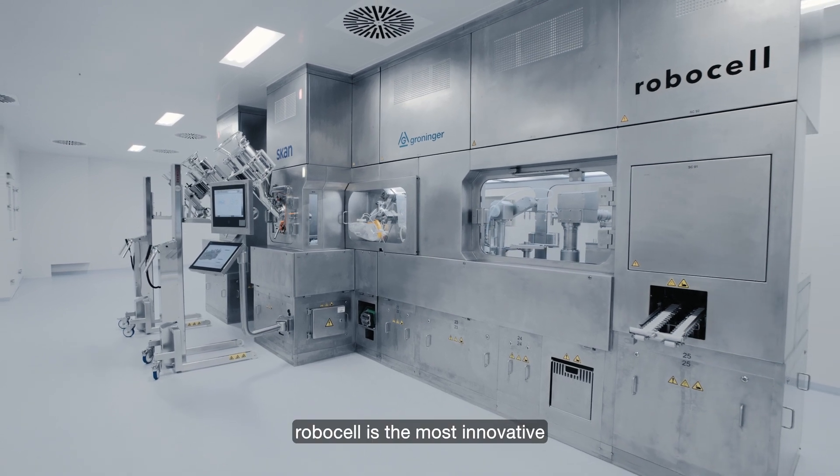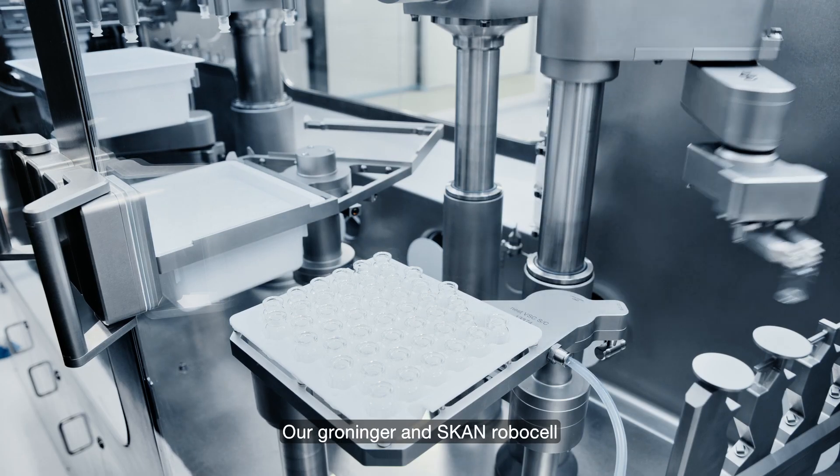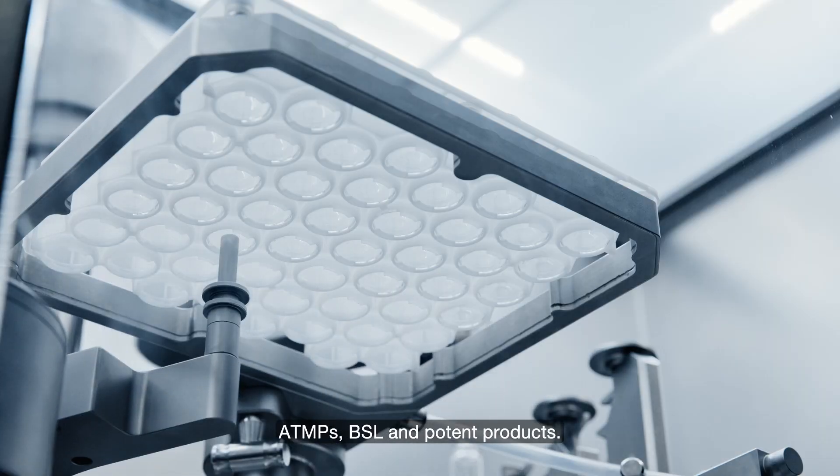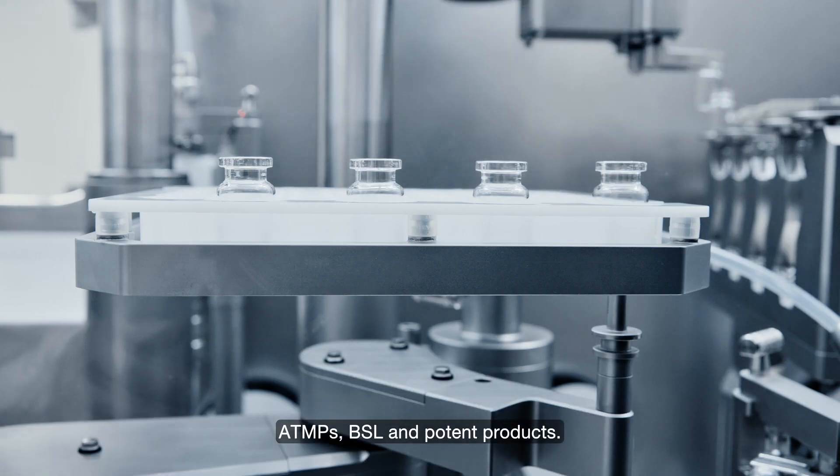RoboCell is the most innovative robotic filling line on the market, as we had the chance to develop it according to our customer needs. The Groninger and Scann RoboCell is able to process biologics, ATMPs, BSL, and potent products.